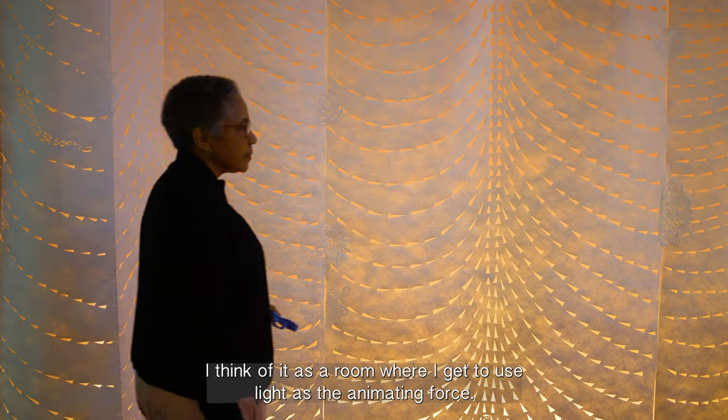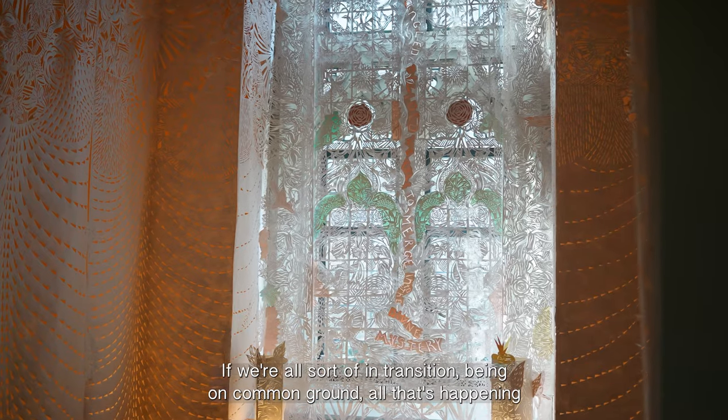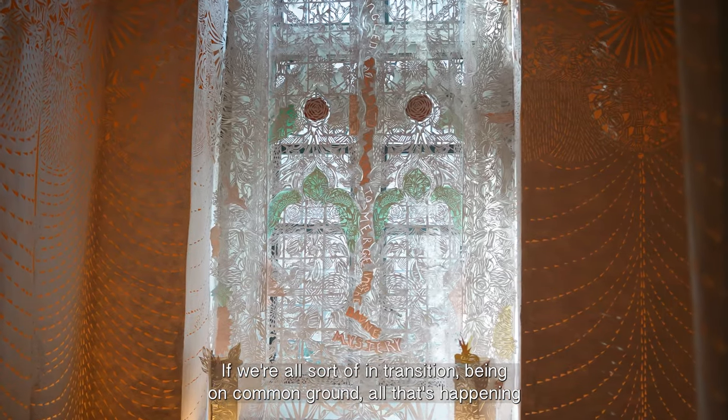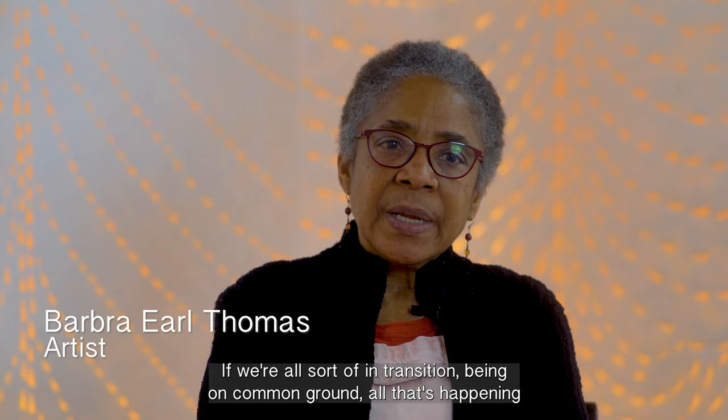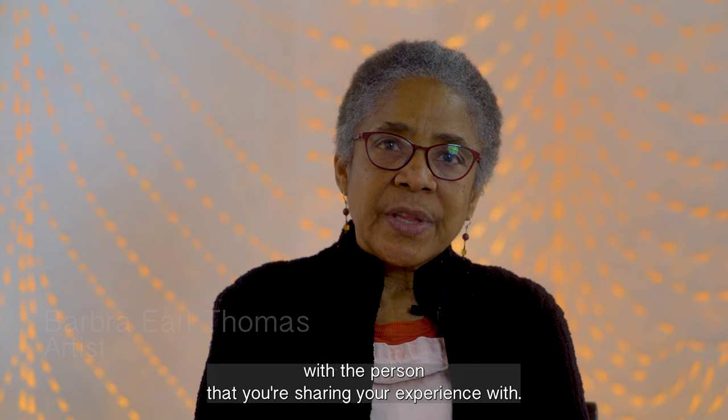I think of it as a room where I get to use light as the animating force. If we're all sort of in transition, being on common ground while that's happening gives you something in common with the person that you're sharing the experience with.